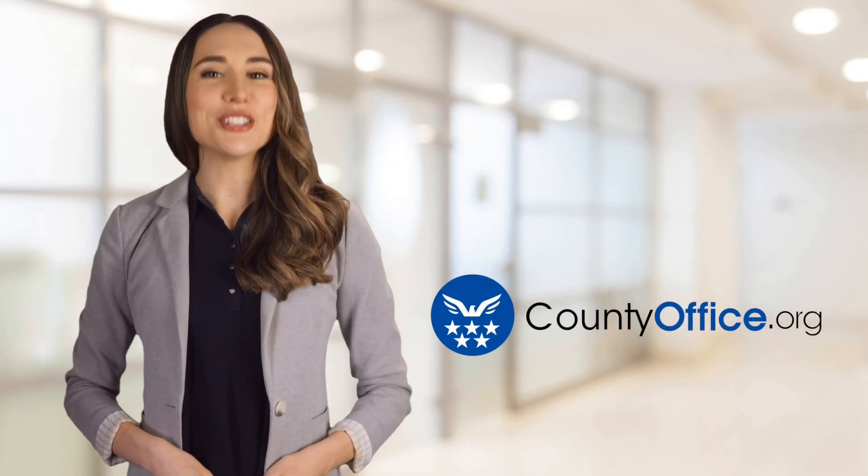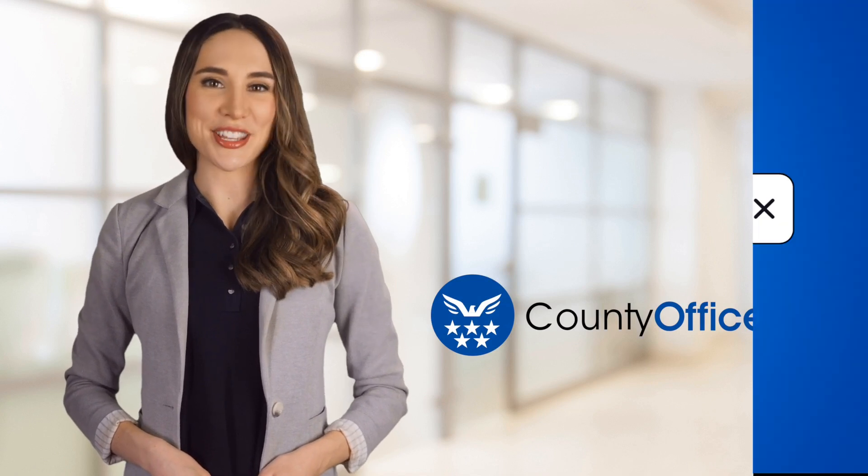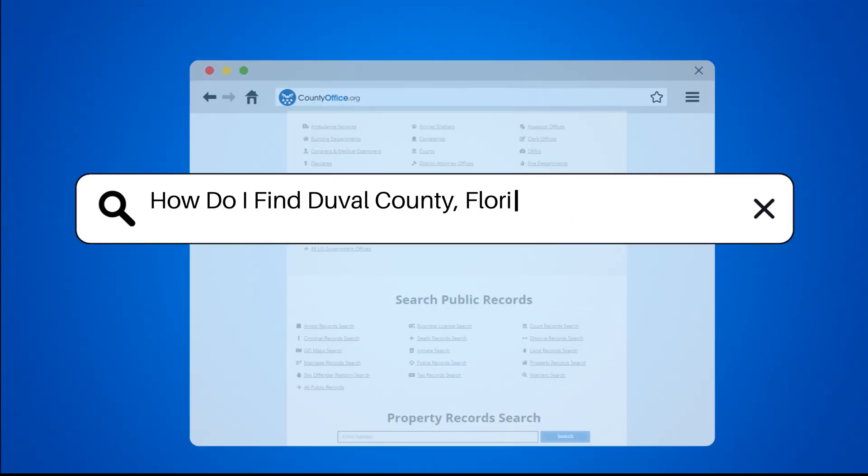Welcome to County Office, your ultimate guide to local government services and public records. Let's get started. How do I find Duval County, Florida criminal records?